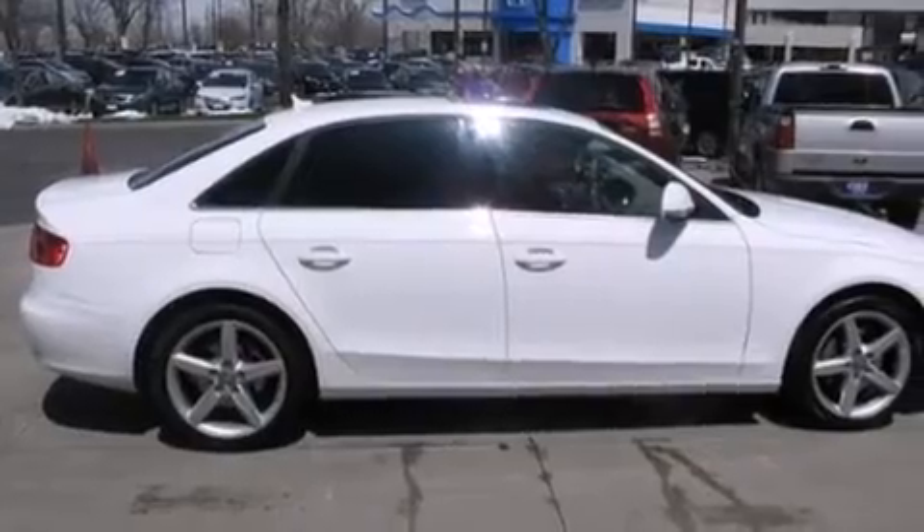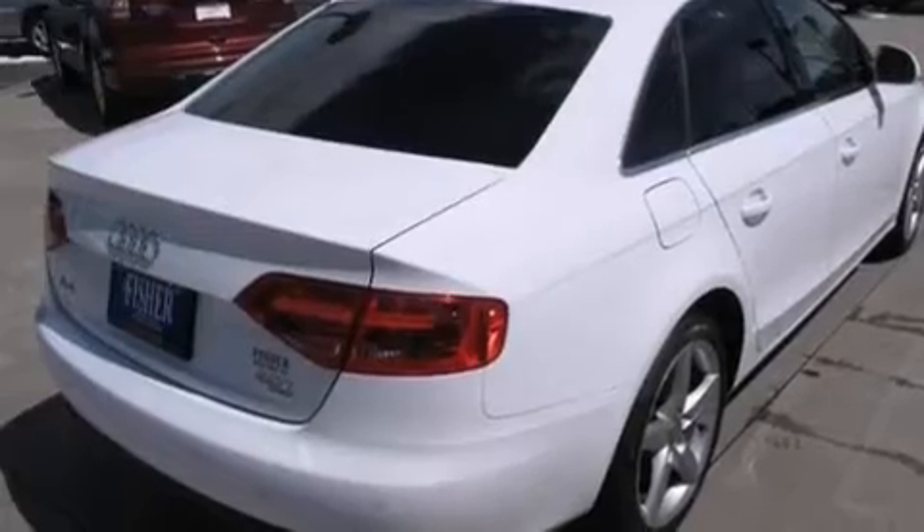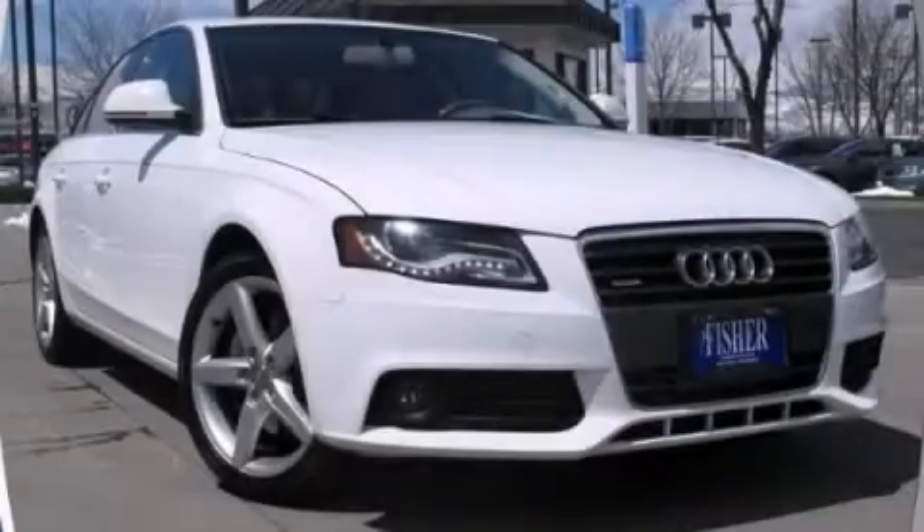With an EPA estimated rating of 27 miles per gallon on the highway, fuel efficiency is still high on the list of priorities. Call or visit us right now and arrange your test drive today.